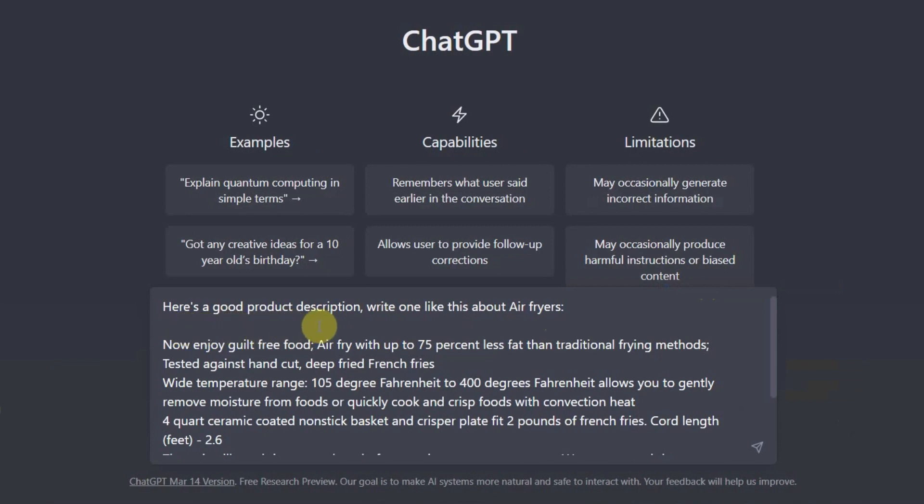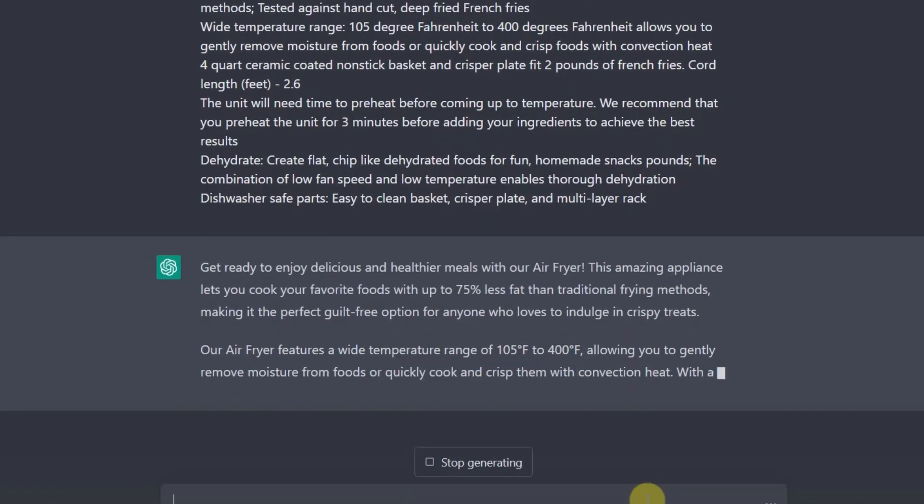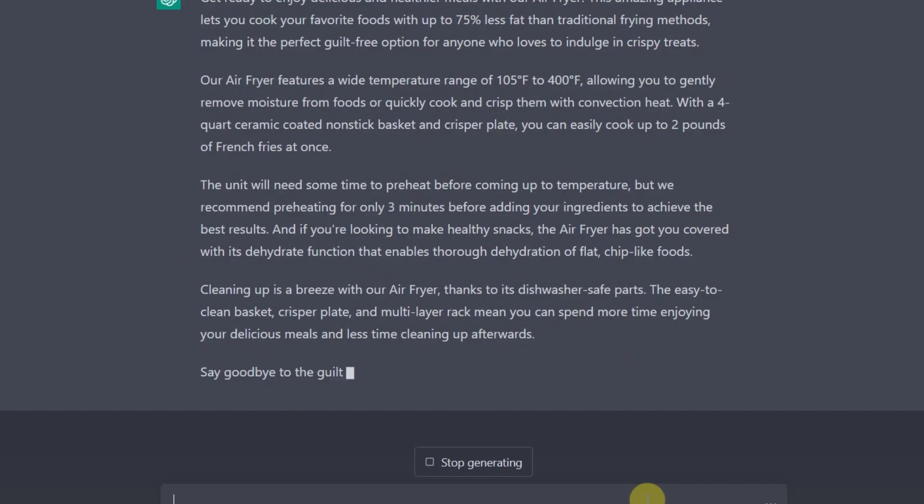You could simply say, 'Here is a good product description. Write one like this about air fryers.' Look at this — can you see the response ChatGPT is generating for us? Absolutely incredible, isn't it?